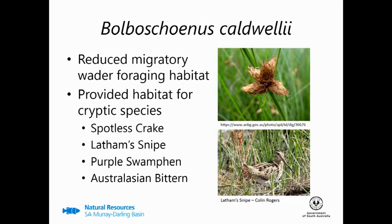However, it does provide habitat for your cryptic bird species — so your Spotless Crake, your Latham's Snipe, Purple Swamphen, and Australasian bittern.